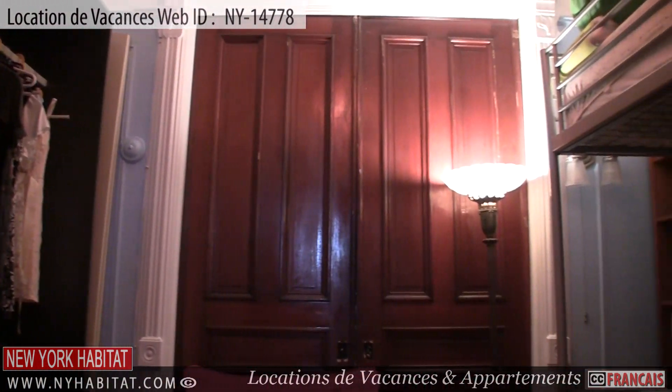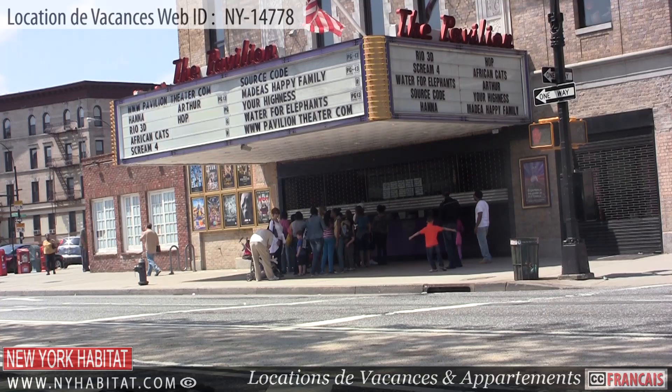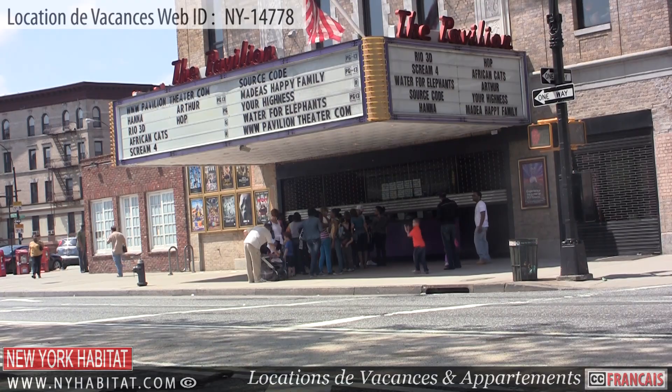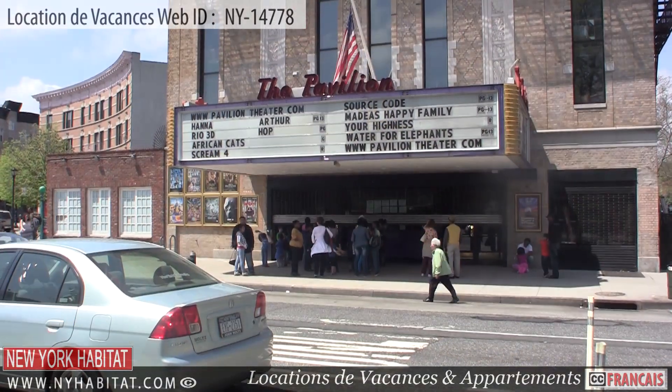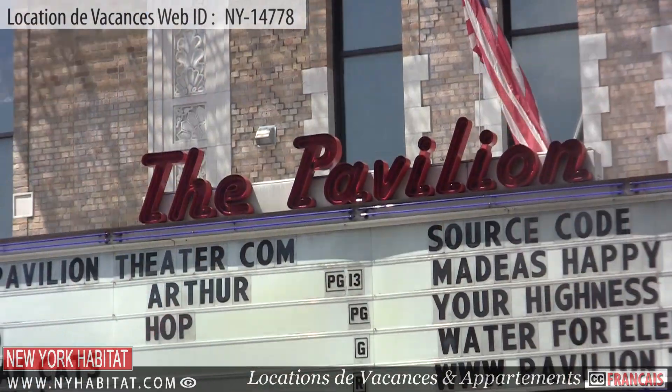Now that we have seen this great apartment, let's go out and explore the neighborhood. Just a few blocks away from the apartment, you will find the Pavilion. This movie theater has seven spacious screening rooms inside showing the latest films.